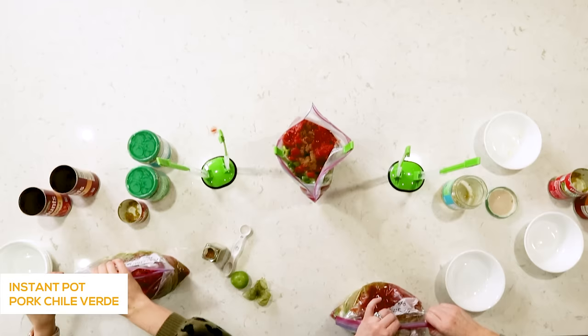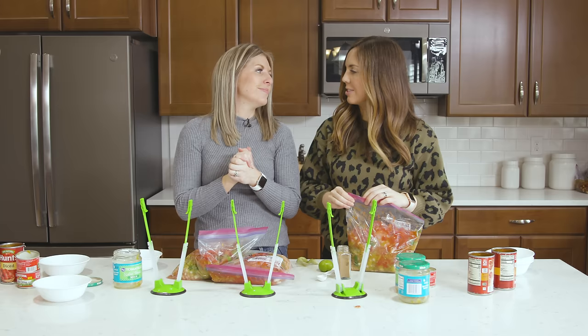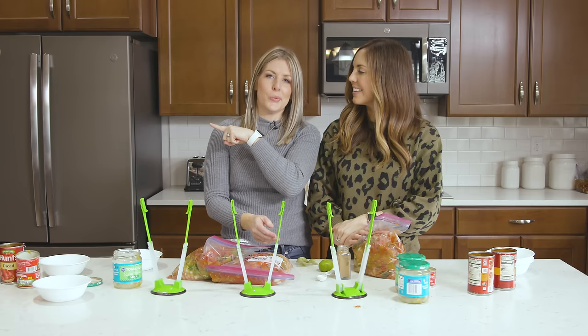As we finish up here, we want to know — what's your favorite Instant Pot freezer meal? What's your go-to recipe that you can prep quickly and get on the table fast? If you need more Instant Pot freezer meals, be sure to check out our favorite Instant Pot freezer meals linked right there. We will see you guys next Monday — bye, see you later!